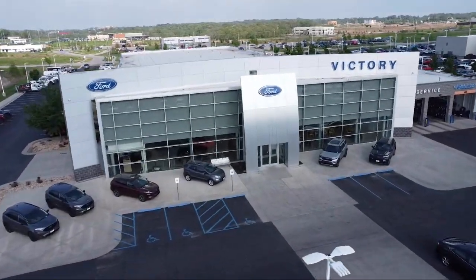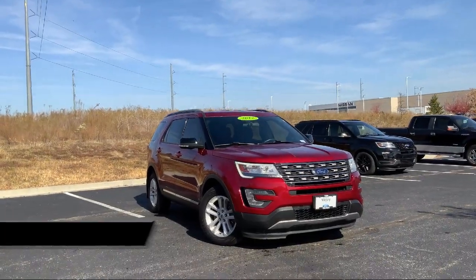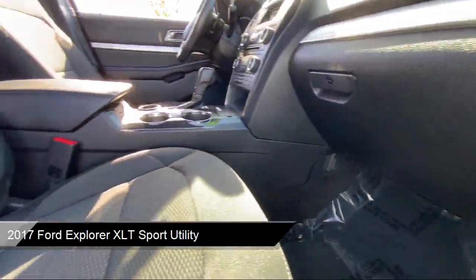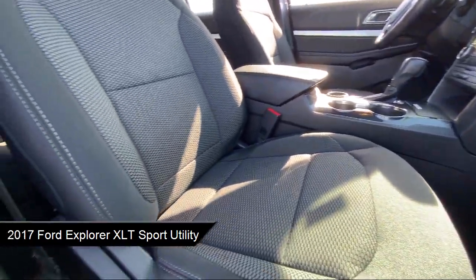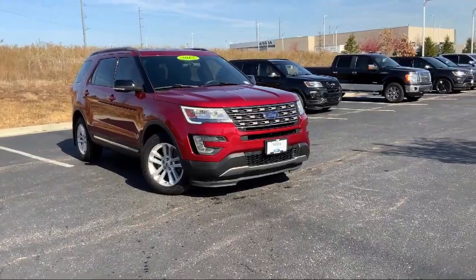Welcome to Victory Ford, and here's a look at one of our great vehicles for sale. It comes equipped with a leather steering wheel with auto tilt-away, rear view camera, Sirius XM satellite radio, third row seating, roof rack, and keyless entry.